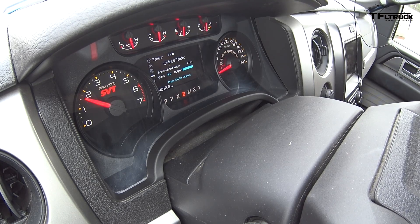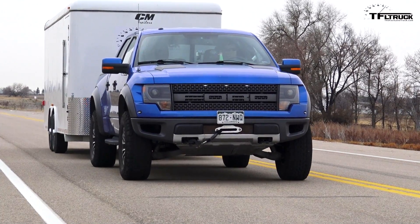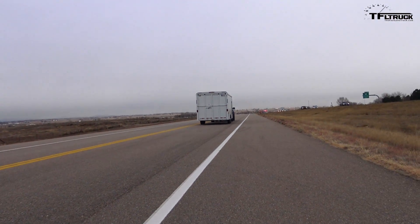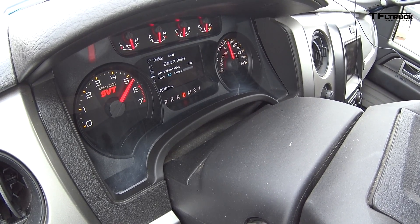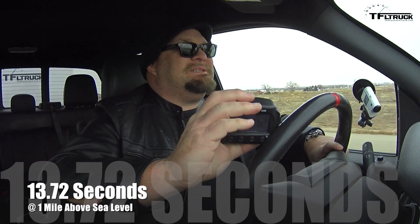Give it maximum output this time. Not bad — we're at 10 seconds. 13.72 seconds.